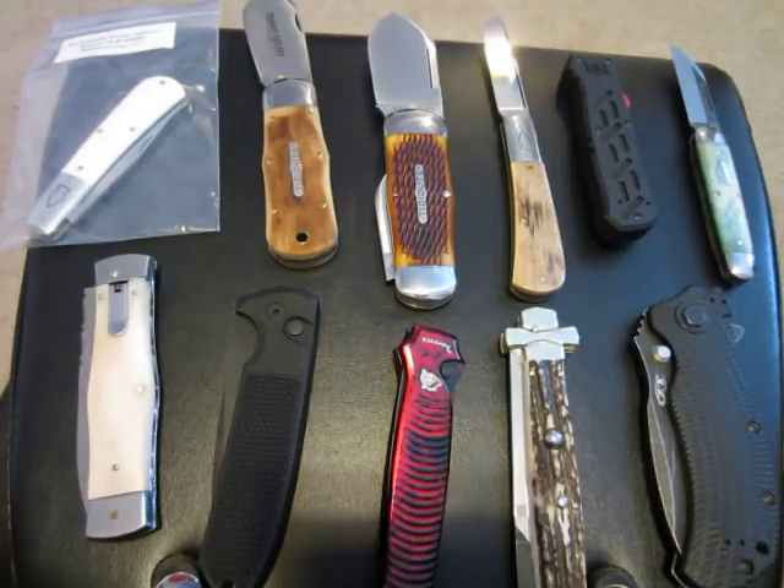Hey, what's going on guys? Carter here. Long time no see. I am coming out of retirement briefly to bring you this knife sale video. Don't have time to go into why I quit making videos and why that will probably be the case from here on out, although you never know.